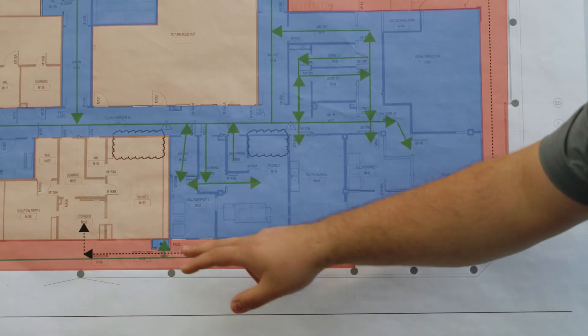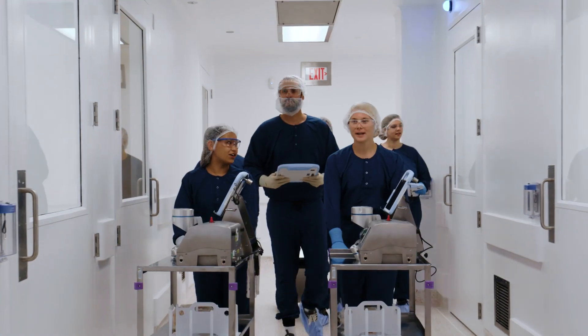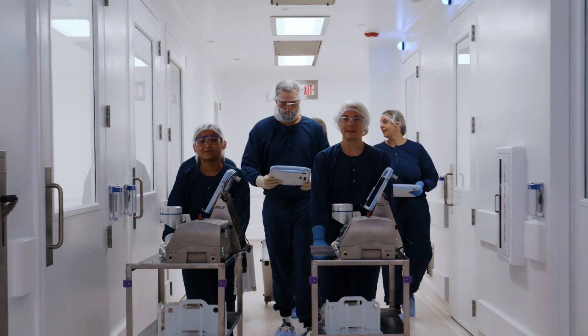Most environmental monitoring qualifications are accompanied with utilities qualifications along with baseline and room recovery studies, which are critical during the cleanroom start-up phase.